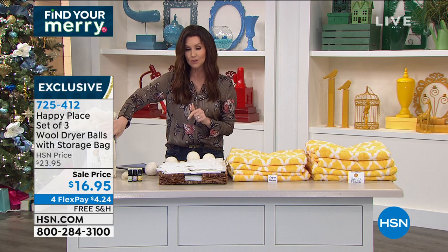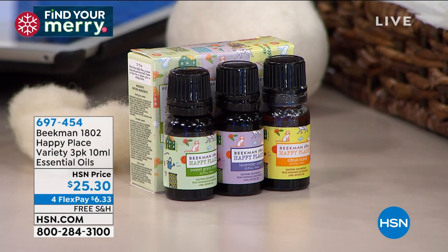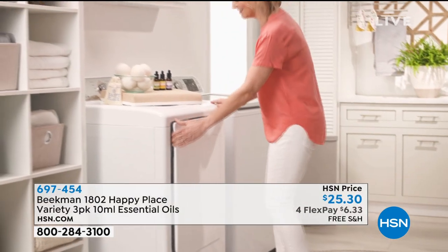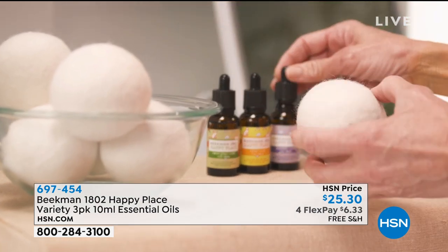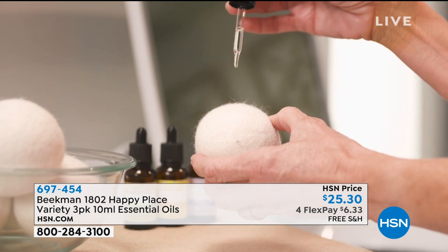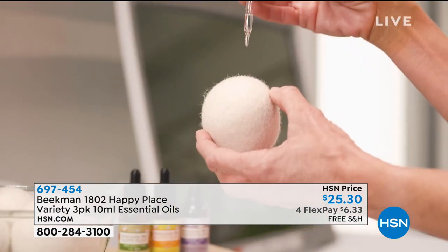We also have the essential oil set — it's like a try-me variety set. You've got awakening citrus, calming lavender — try that on your sheets to fall asleep at night — and then very fresh sweet grass scent. $6.33. Of course, you don't have to only use them on your dryer balls. You can use those essential oils anytime you need a mood boost to change the atmosphere in your home or your workplace. Item number 6-9-7-4-5-4 and you get all three.